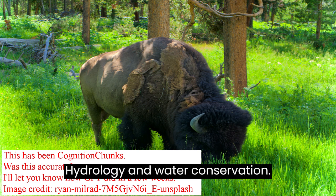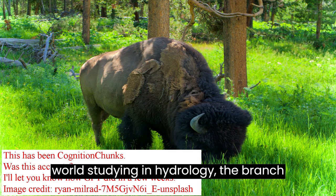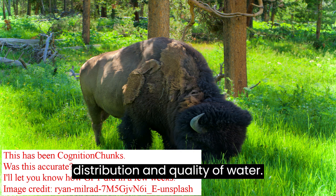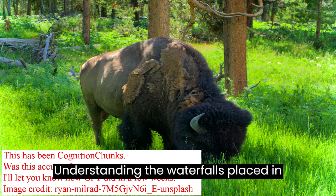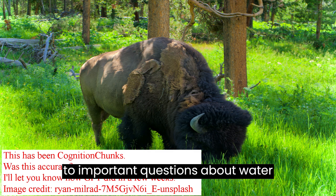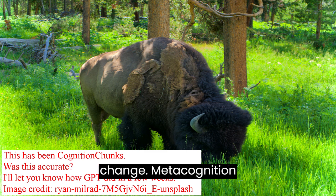Hydrology and Water Conservation: Waterfalls like Wraith Falls offer a real-world study in hydrology, the branch of science concerned with the movement, distribution, and quality of water. Understanding the waterfall's place in the broader hydrological cycle leads us to important questions about water conservation and sustainable management, particularly in the face of climate change.